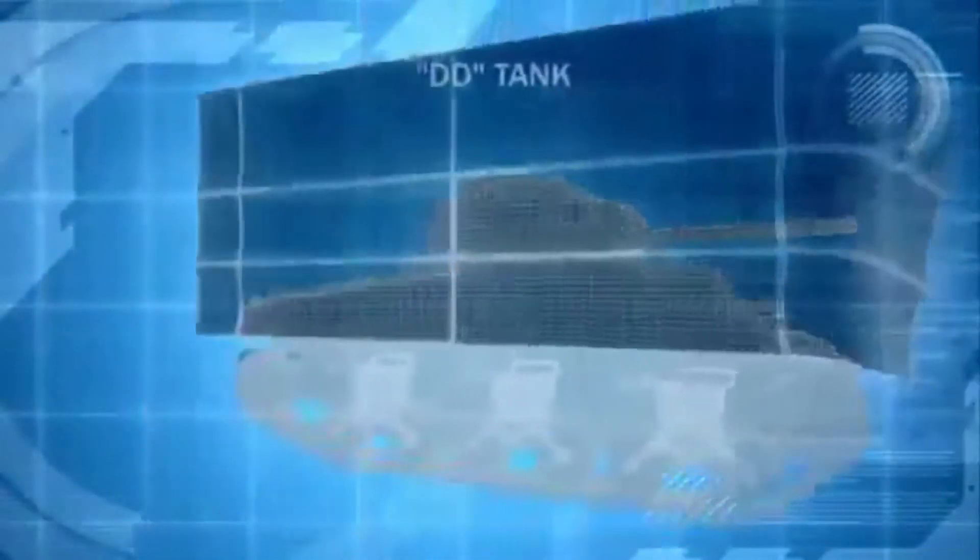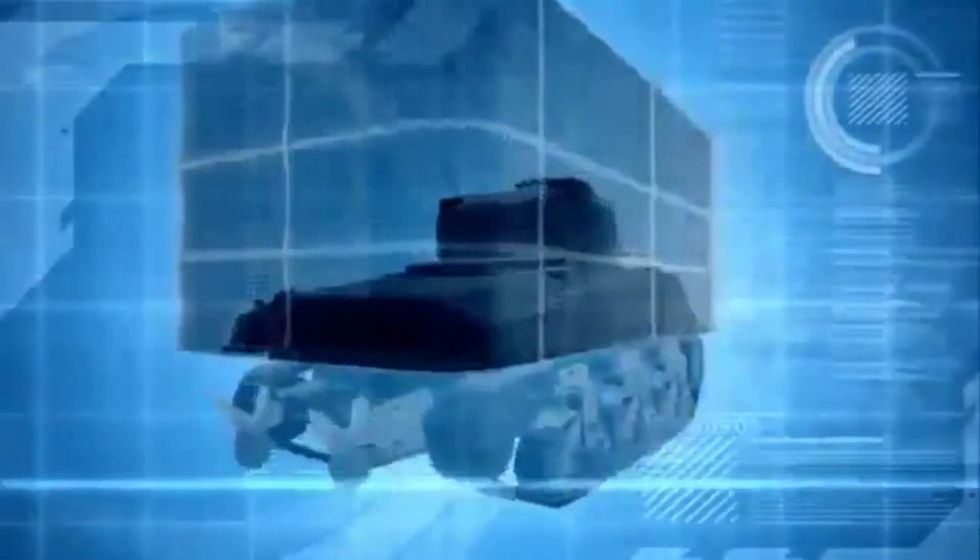The DD, or swimming tank, has a sealed lower hull to keep it from sinking, and it gains extra buoyancy from high-canvas skirts. But its most unique feature is its duplex drive — twin propellers that push it along at a speed of almost 4 knots.